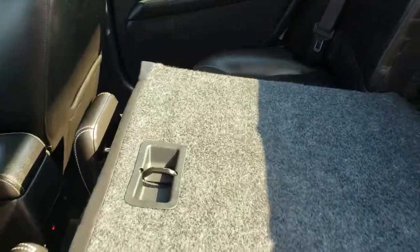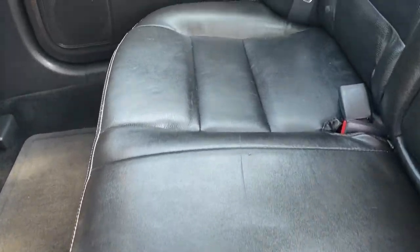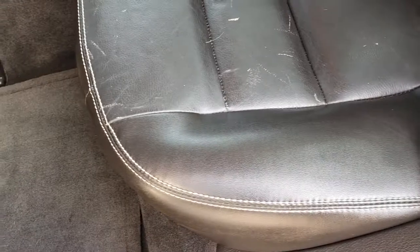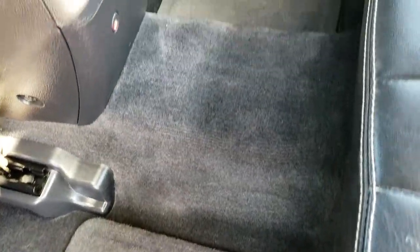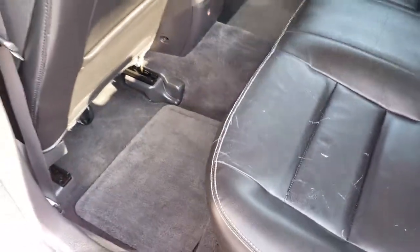The back seats are just as clean as the front seats — you can see just how those go down. There is a little bit of wear on the back seats and it does have the latch child safety system. Just a couple of light scratches on the back seat, but other than that very nice. Factory floor mats on the floor and the carpeting is very clean.